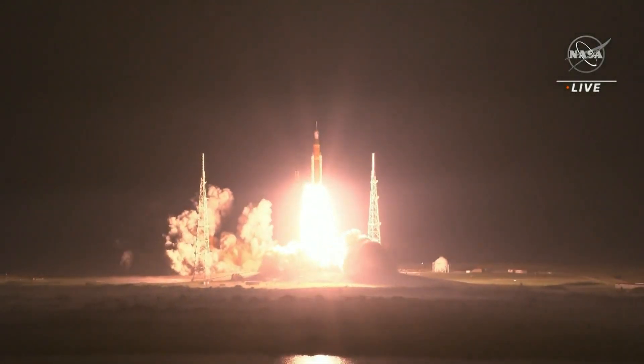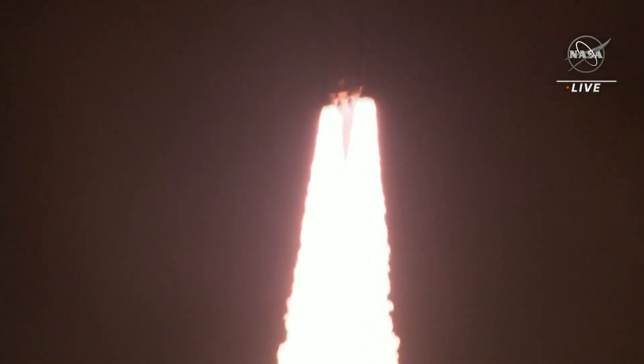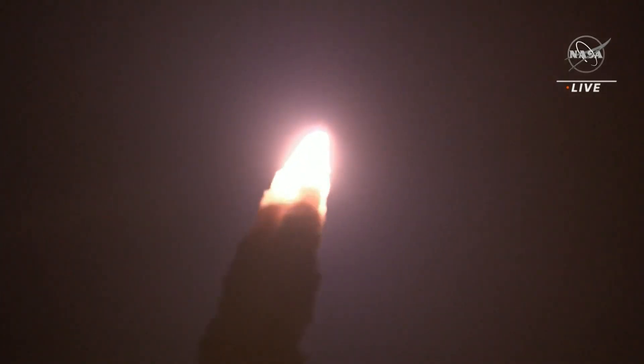And liftoff of Artemis 1. We rise together, back to the moon and beyond. After many attempts, Artemis finally launched last Wednesday from Florida.